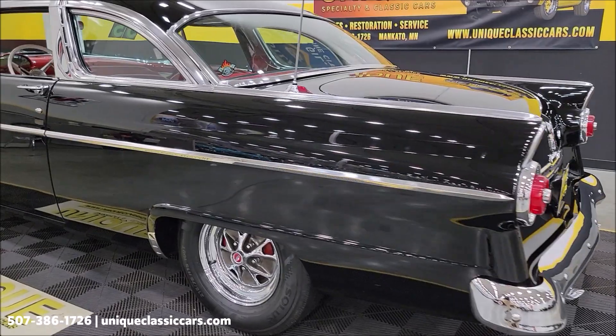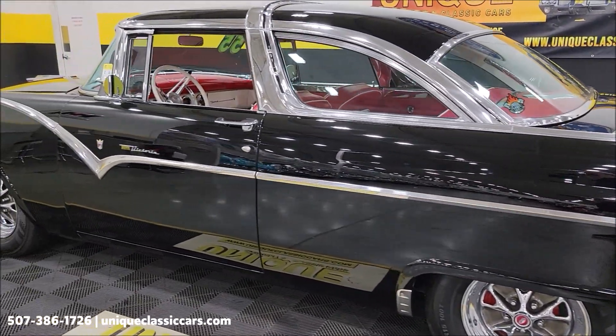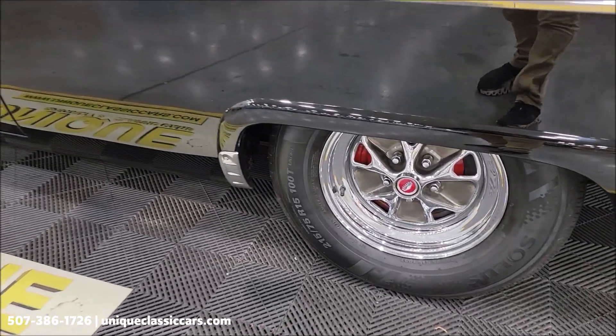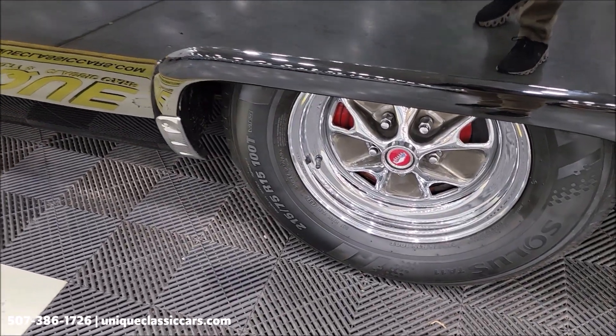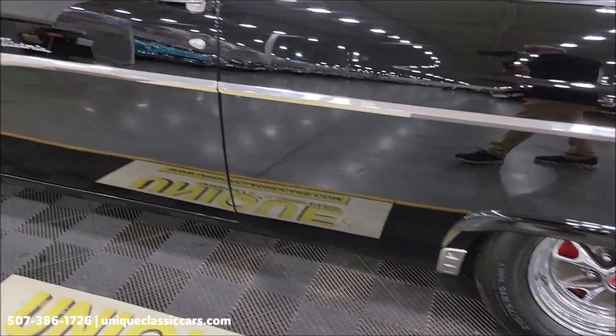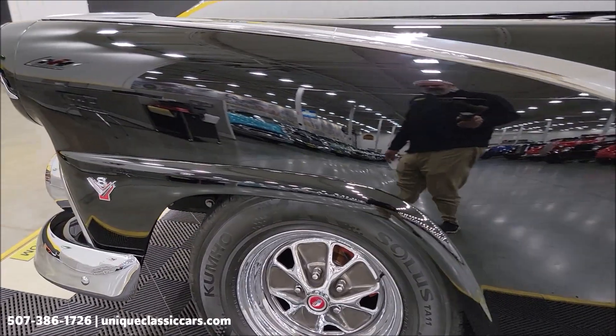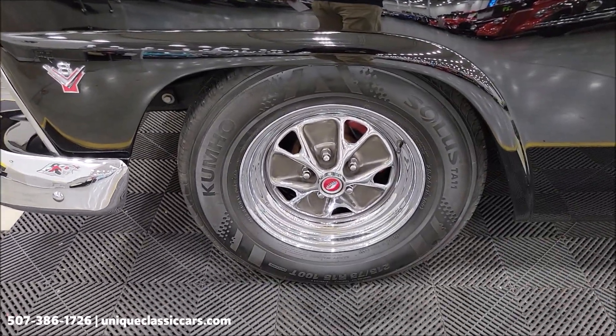UniqueClassicCars.com — click the link down below in the description. Great-looking wheel. Blackwall radials in this car. It does have front disc brakes, FYI.